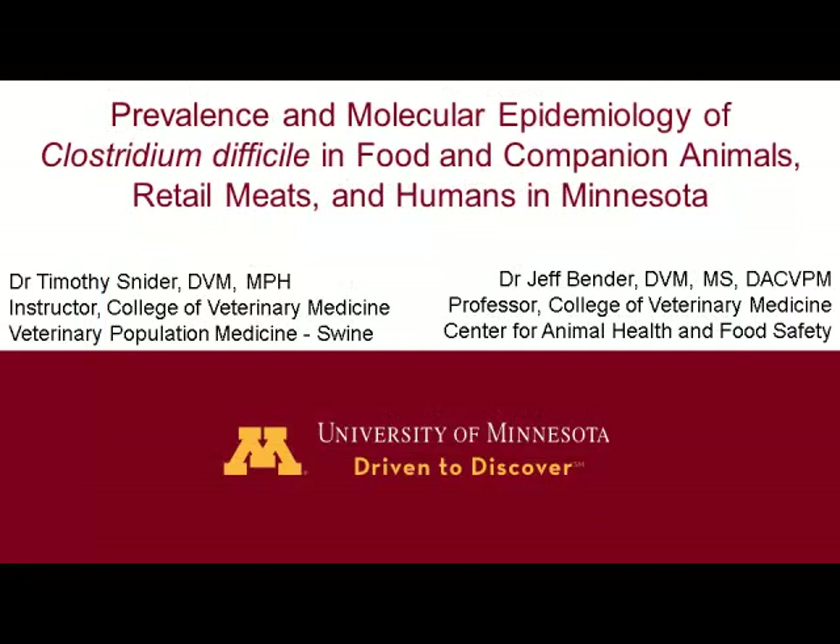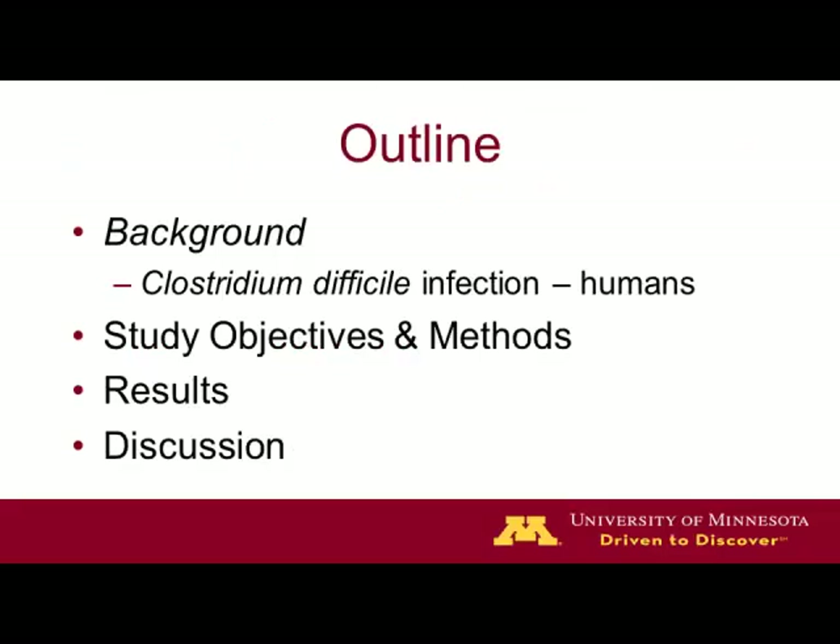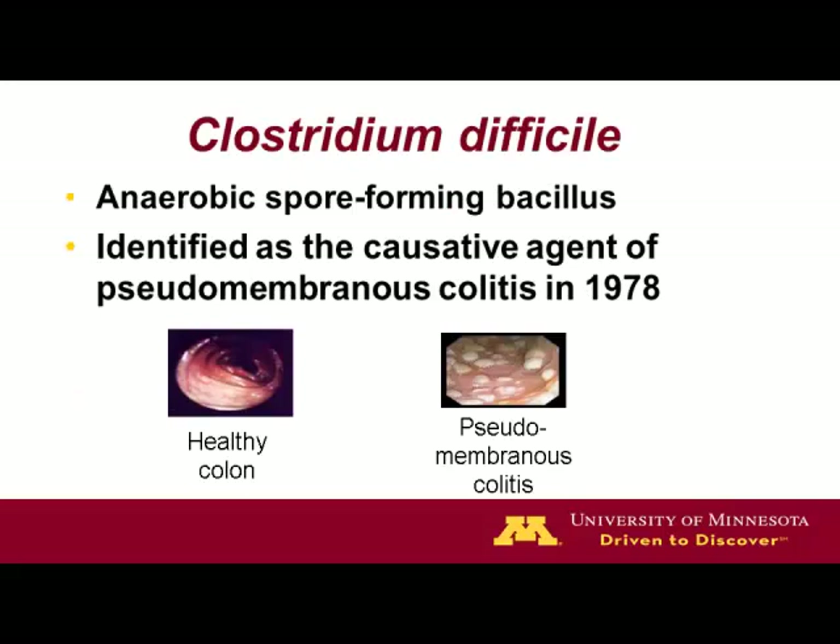I was involved in a study as a resident of Veterinary Public Health and Preventive Medicine at the University of Minnesota. After 19 years of practice in Western Canada, I decided to do a two-year residency, and this was one of the projects I was put on that lasted a couple of years and into my instructorship. Jeff Bender was the lead epidemiologist on this study. I want to quickly go through the study and give you a little bit of a review about Clostridium difficile.